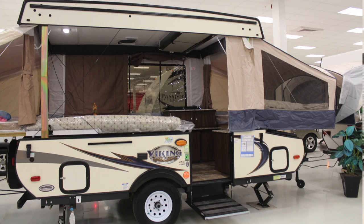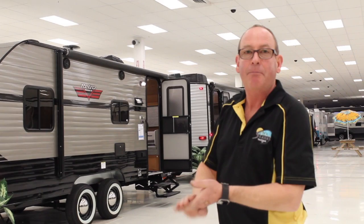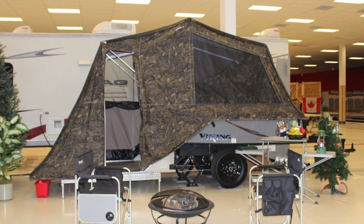We still have our Viking pop-up trailers. All kinds of different used units in stock here. We have our hybrids on the other side. We got the Pumas. We have lots of stuff for you guys to take a look at.